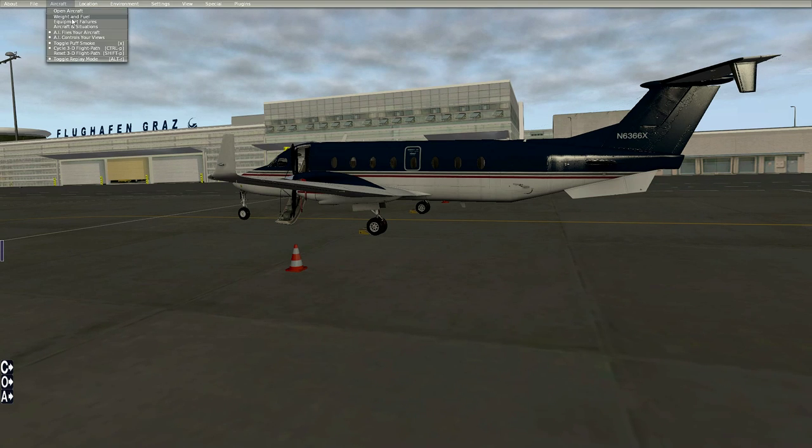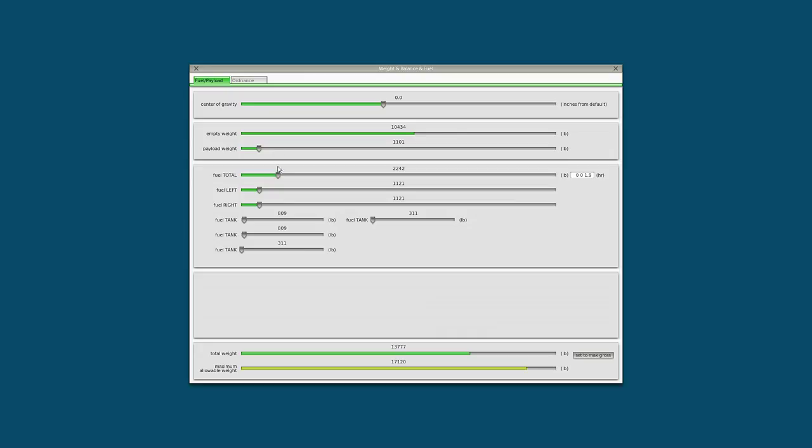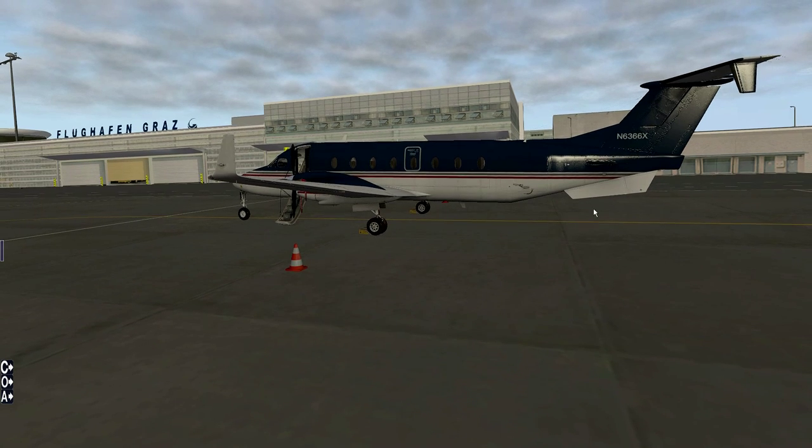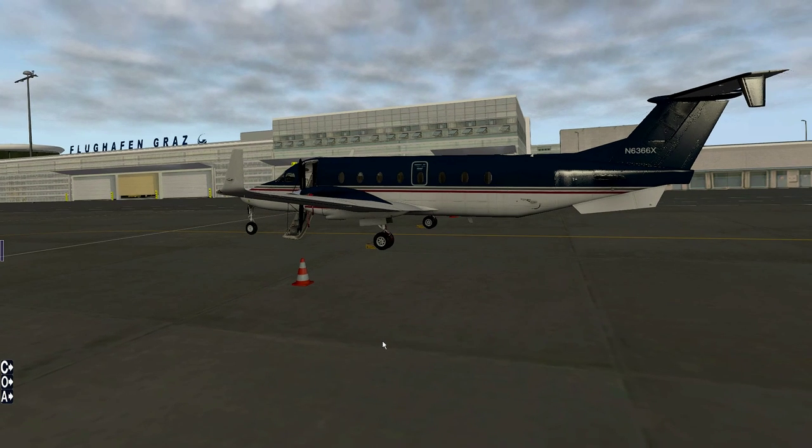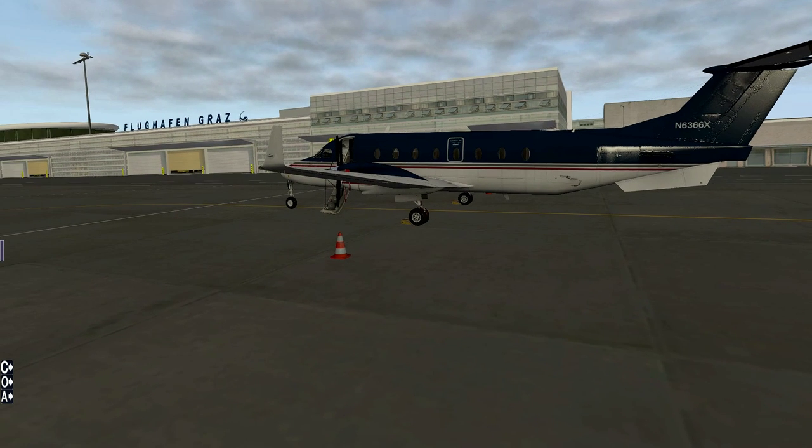I'm going to be setting up the weight initially here. We're going to be packing 1,800 pounds of block fuel and approximately 13,000 pounds of payload, which is approximately equivalent to about 15 passengers, giving us a total of about 15,500 pounds total weight. Before I hop inside, I've already done the walk-around, so let me talk about the route.